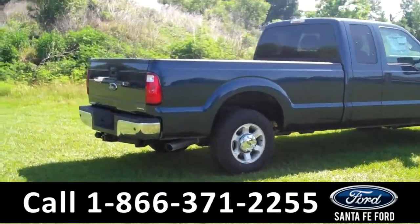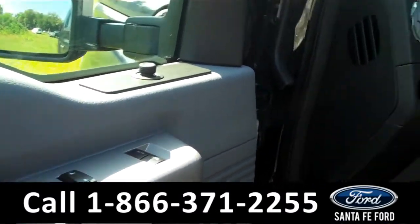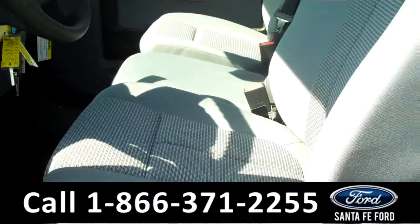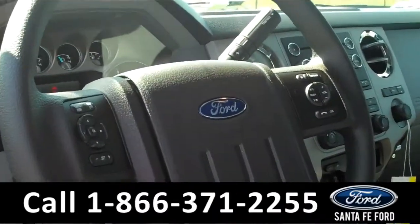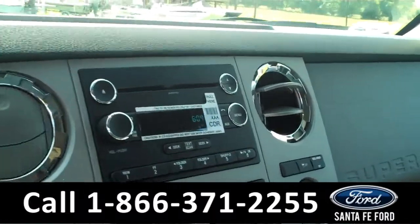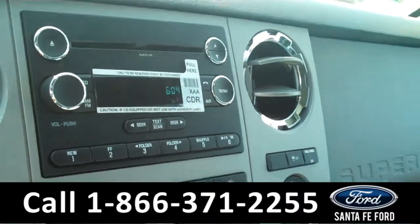Now let's check out the inside. Inside we have power controls, including the power driver seat. We have gray cloth interior. Cruisin audio controls on the steering wheel. We have SYNC powered by Microsoft. AM and FM radio, CD player, and an iPod player.